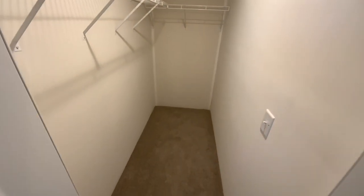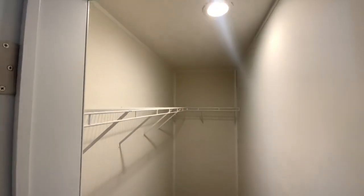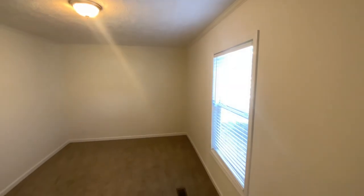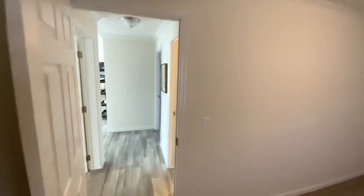What do you guys think — nice, huh? Nice little walk-in closet, plenty of space. A child or an adult can actually fit in that room comfortably.